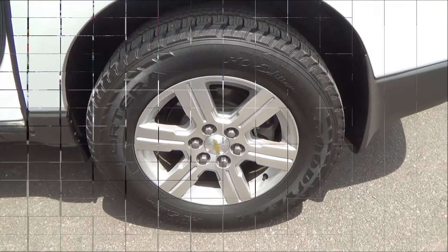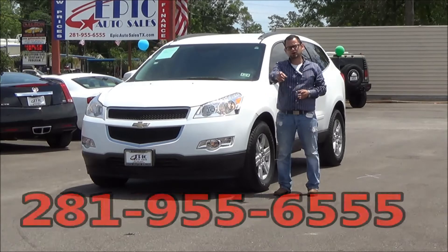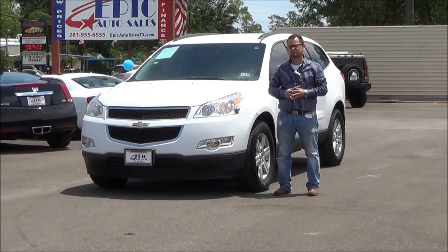95% left on these tires, which is pretty convenient for you — you won't have to worry about tires for a while. Hopefully you like this vehicle; I know that I do. So give me a call at the number below: 281-955-6555. Come on out here to the dealership.